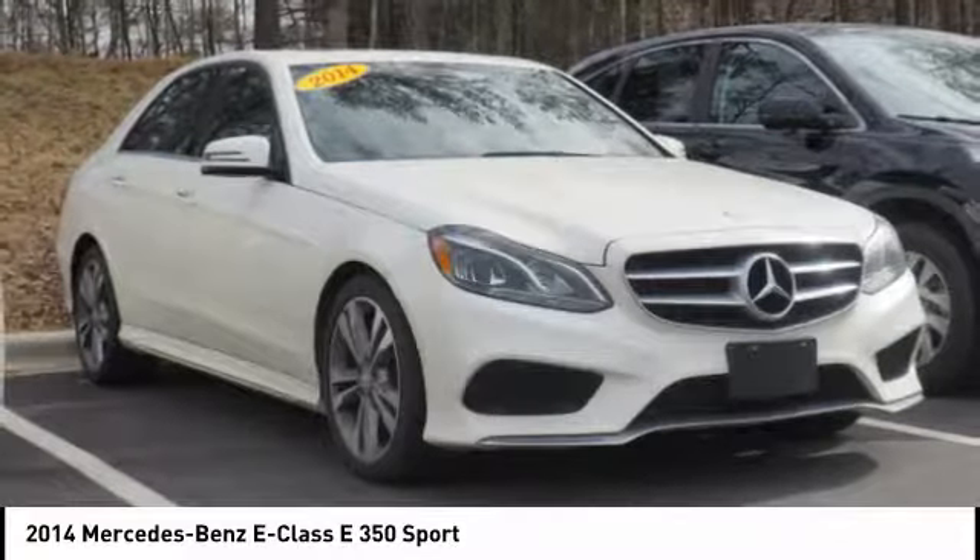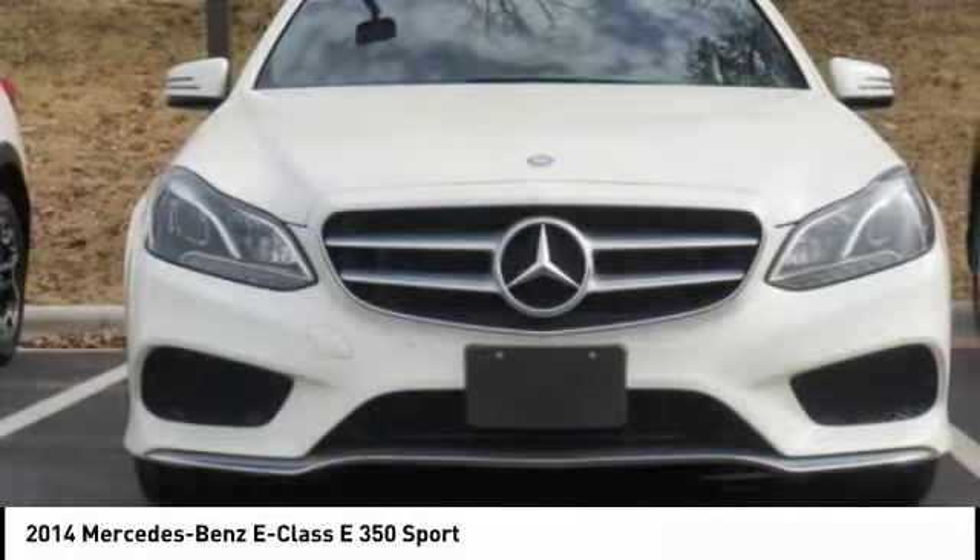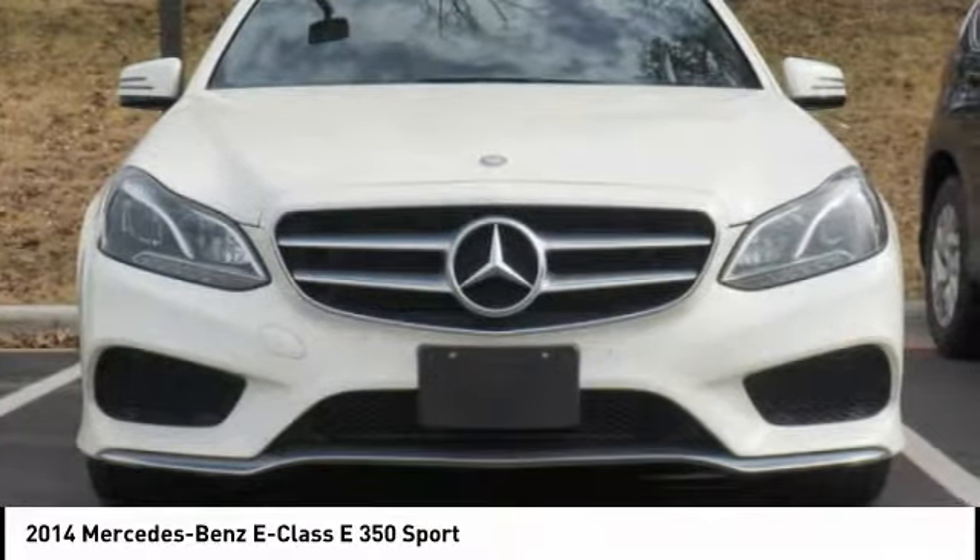The Mercedes E-Class is an impressive ride, very smooth and punchy. Here are some of this vehicle's great options.